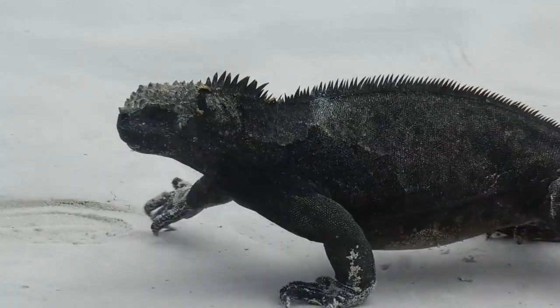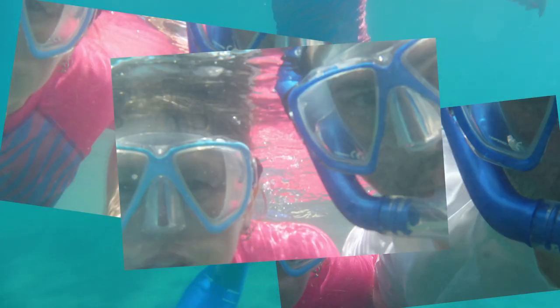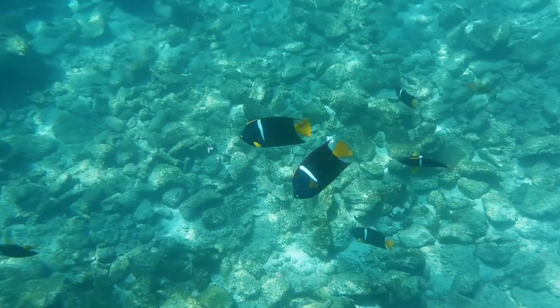While the marine iguanas just go about their lives, I wonder if Chris and I can get a selfie. Maybe not. Back to fish watching.